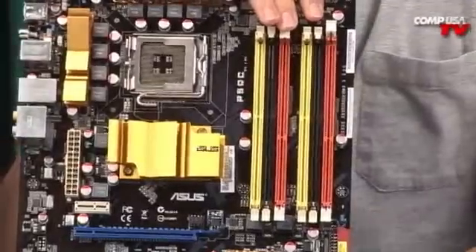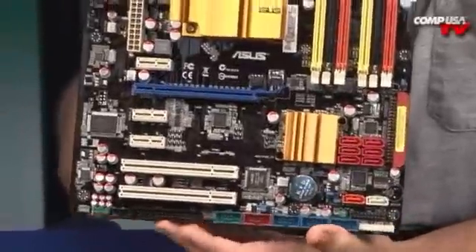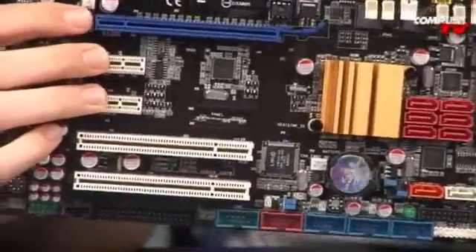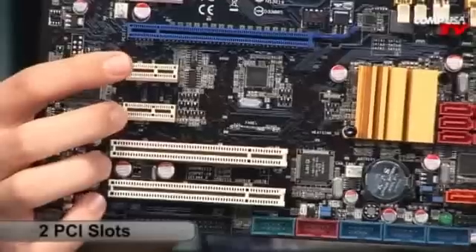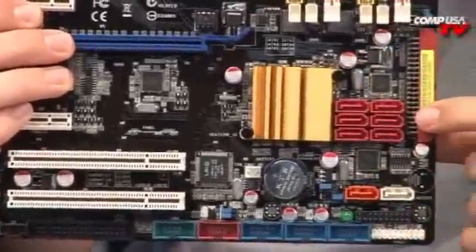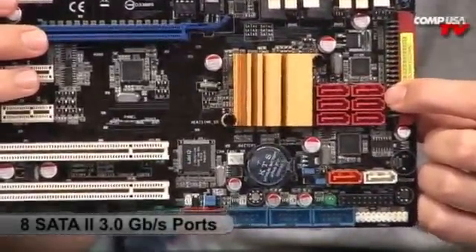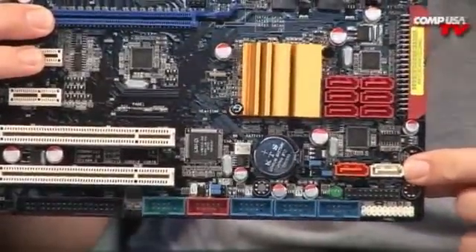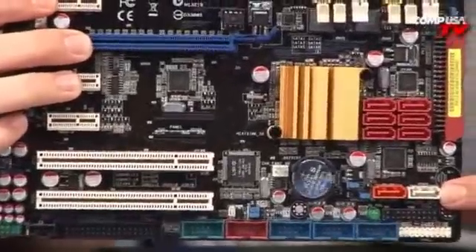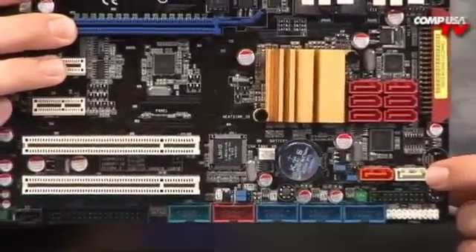You can overclock DDR2 up to 1333 MHz in the BIOS and DDR3 up to 2000 MHz. The blue slot is your PCI Express 2.0, and moving down you have two PCI Express X1 slots and two PCI slots — very feature-laden for peripherals, fiber cards, sound cards, and more. There are six SATA connections tied to the northbridge for RAID 0, 1, 5, and 10, plus two more connected to a separate controller that ASUS calls Drive Xpert, supporting RAID 0 and RAID 1 with automatic backup software.